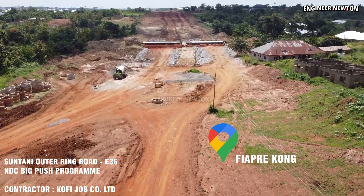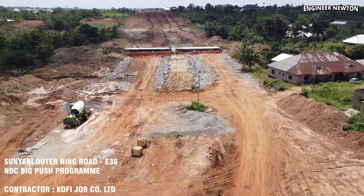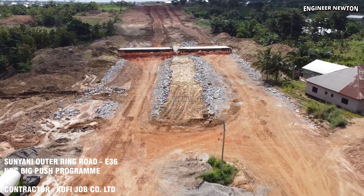The drone captures multiple culvert structures at different stages of completion, giving a clear view of the excavation, concrete works, backfilling and the shaping of drainage channels.